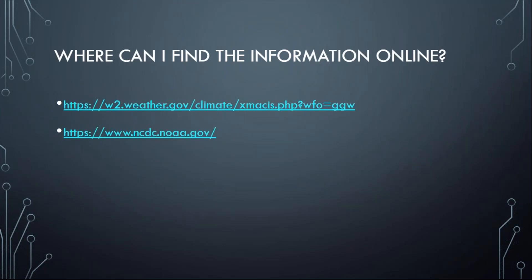If you need to know where this information is online, cooperative observer data can be found at https://w2.weather.gov/climate/xmacis. If you type in that web address and select northeast Montana or the Glasgow, Montana area, it should get you in the right direction. This information can also be found at the National Climate and Environment Center at ncdc.noaa.gov. Those resources are available on the national level as well.